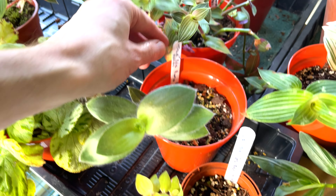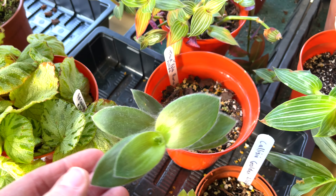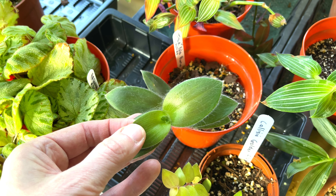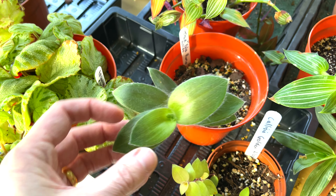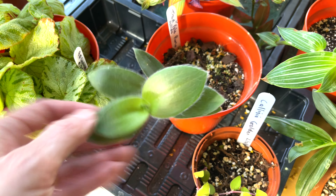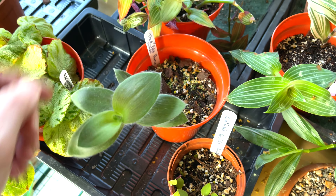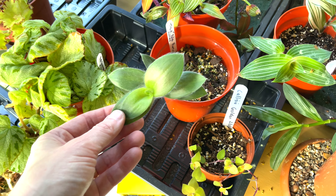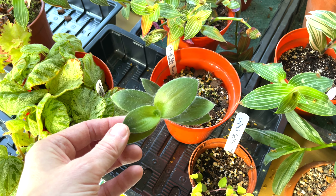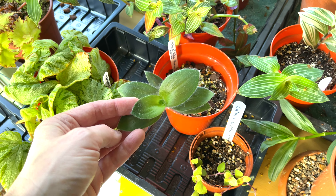This is a fairly new one — Tradescantia Pallida Pale Puma. This is actually a cross between Tradescantia purpurea and Sulamontana. I do have Sulamontana over in the other greenhouse — I forgot to show you that — but it really doesn't do well in the very humid environment of my greenhouse, as it likes to be very, very dry. I've only got one cutting of the Pale Puma, so it will need snipping off and sticking back in soon.